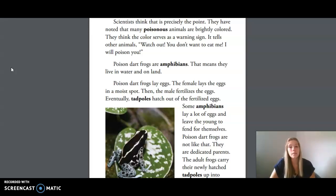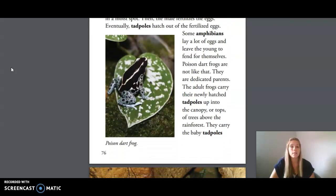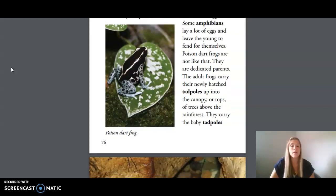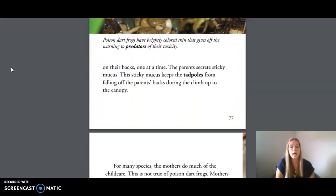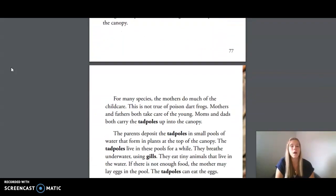Poison dart frogs are amphibians. That means they live in water and on land. Poison dart frogs lay eggs — the female lays the eggs in a moist spot, then the male fertilizes the eggs. Eventually tadpoles hatch out of the fertilized eggs. Some amphibians lay a lot of eggs and leave the young to fend for themselves, but poison dart frogs are not like that. They are dedicated parents. The adult frogs carry their newly hatched tadpoles up into the canopy, or tops of trees above the rainforest, carrying the baby tadpoles on their backs one at a time.